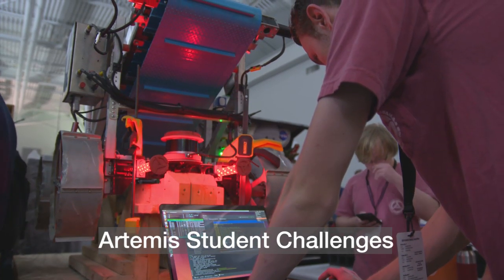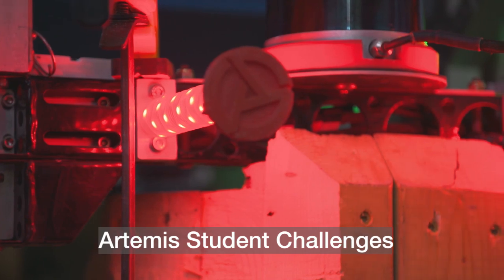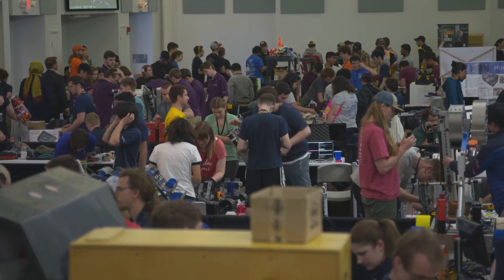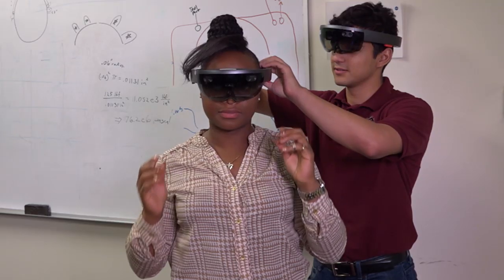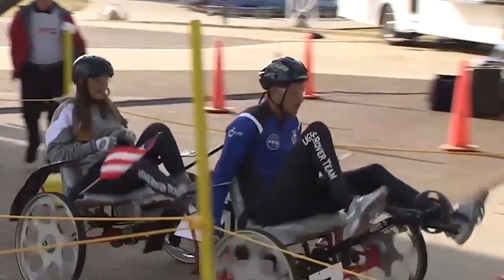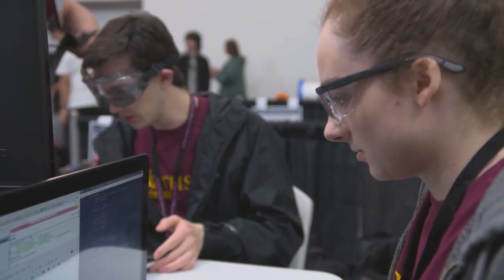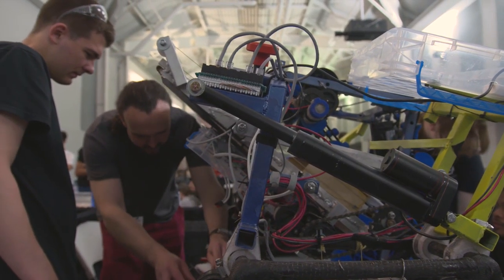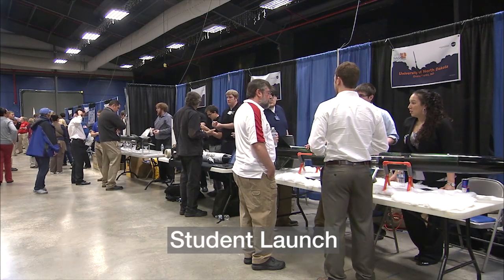NASA's Artemis Student Challenges, driving innovation that will take us forward to the moon. Providing students across America with unique opportunities to conduct research and design that directly contributes to NASA's Artemis mission, encouraging new thinking and new ideas in space exploration technology.